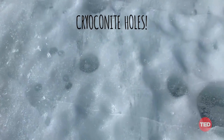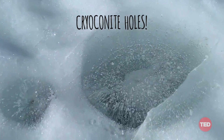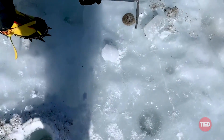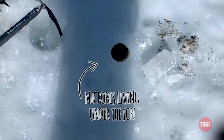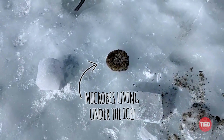Known as cryoconite holes, they form when tiny pieces of darkly colored dirt get blown onto the glacier and begin to melt down into soupy holes that then freeze over, preserving hundreds of dirt pucks inside the glacier like little island universes, each with its own unique ecosystem.